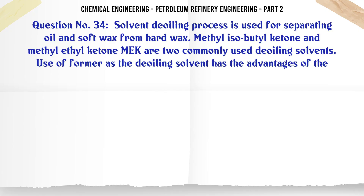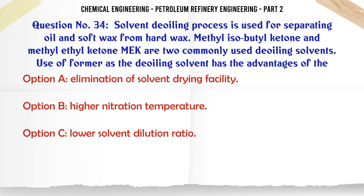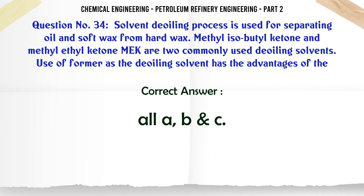Solvent dewaxing process is used for separating oil and soft wax from hard wax. Methyl-isobutyl-ketone and methyl-ethyl-ketone (MEK) are two commonly used dewaxing solvents. Use of the former as the dewaxing solvent has the advantages of: A. Elimination of solvent drying facility. B. Higher filtration temperature. C. Lower solvent dilution ratio. D. All A, B, C. The correct answer is: D. All A, B, C.